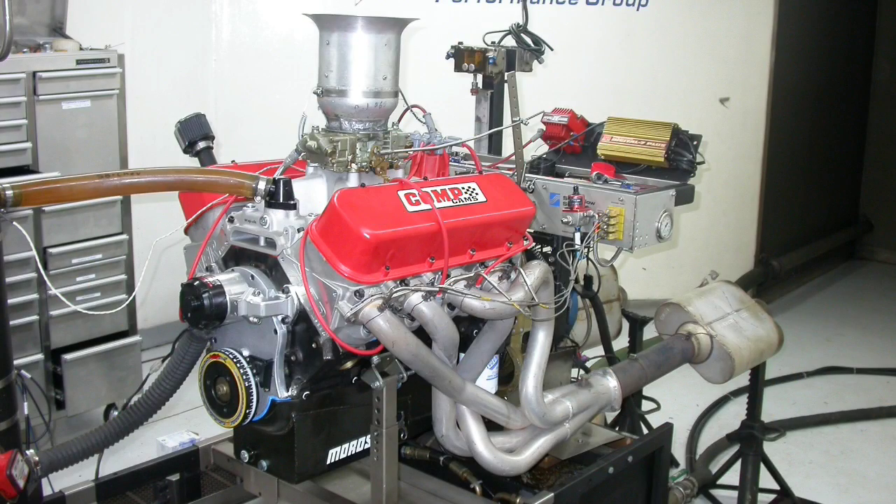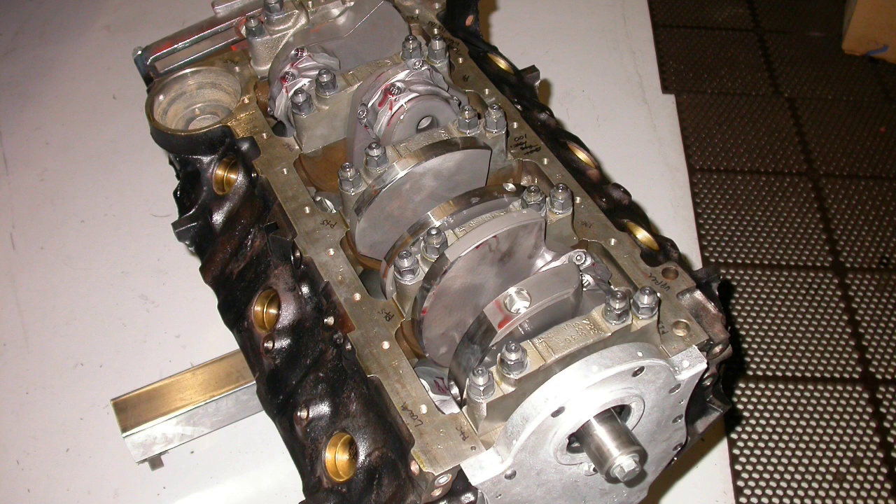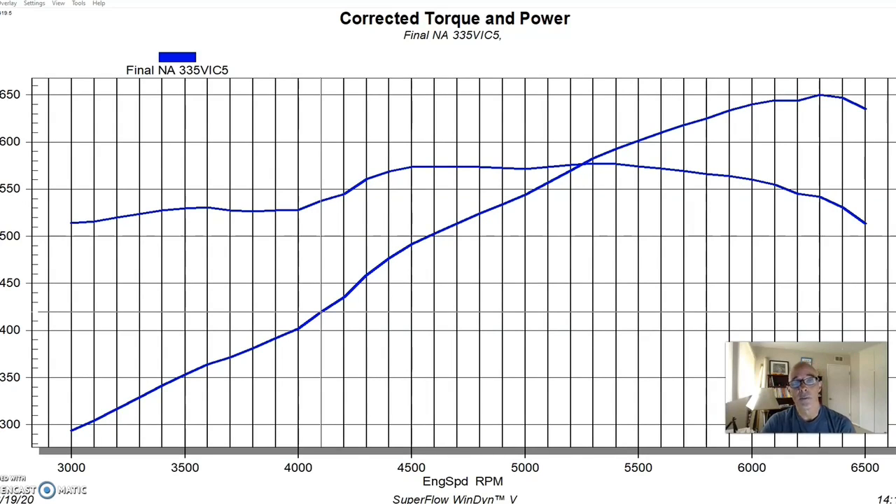To illustrate the fundamental differences between the roots supercharger and the centrifugal supercharger, we needed a test motor stout enough because both superchargers are capable of supporting fairly big power levels. So I put together a 496 stroker big block Chevy — that's a 454 that's bored and stroked. We increased the bore by 60 thousandths and increased the stroke length from 4 inches to 4.25 inches by installing a stroker crank. We also installed forged rods and forged pistons.